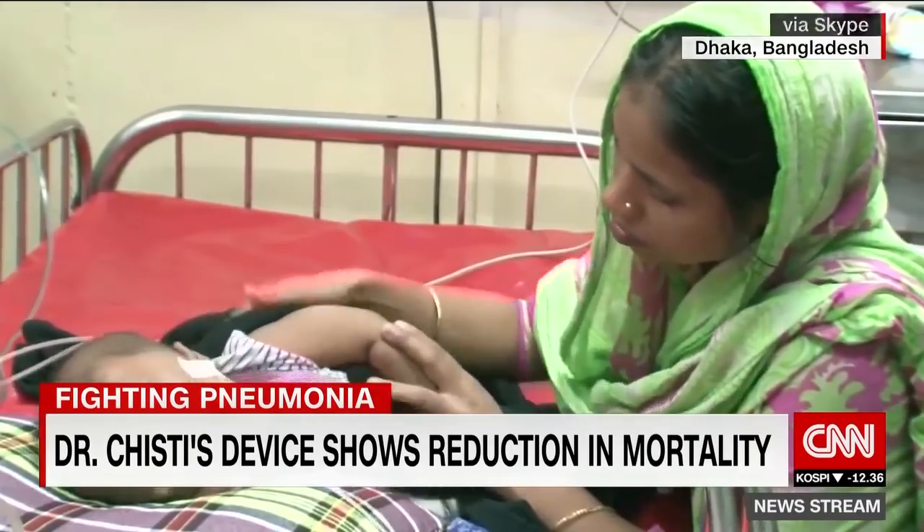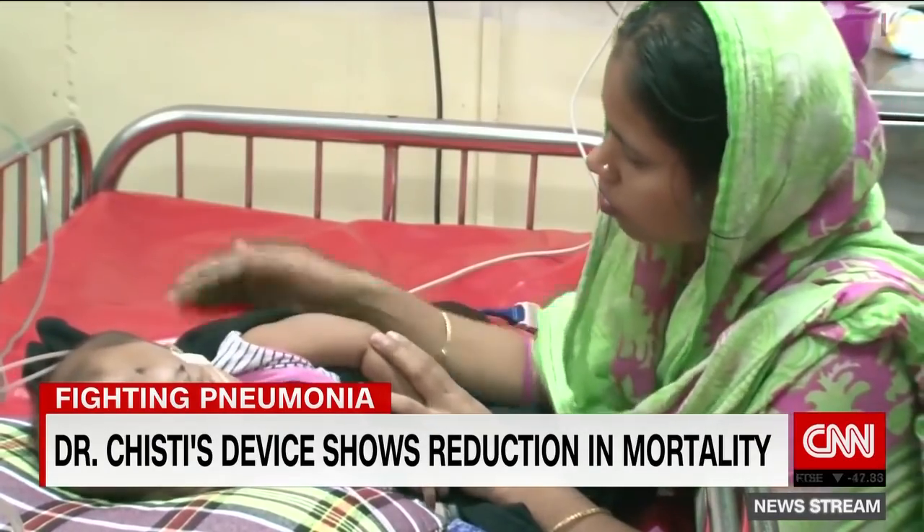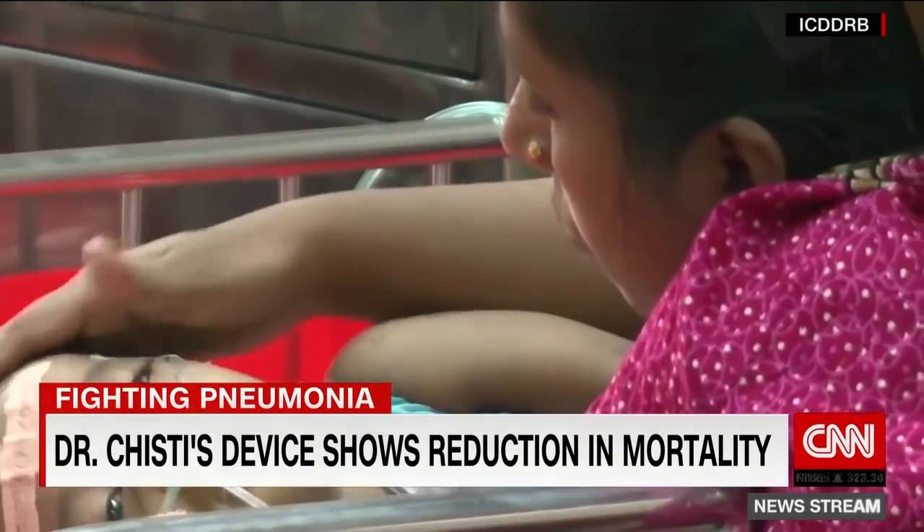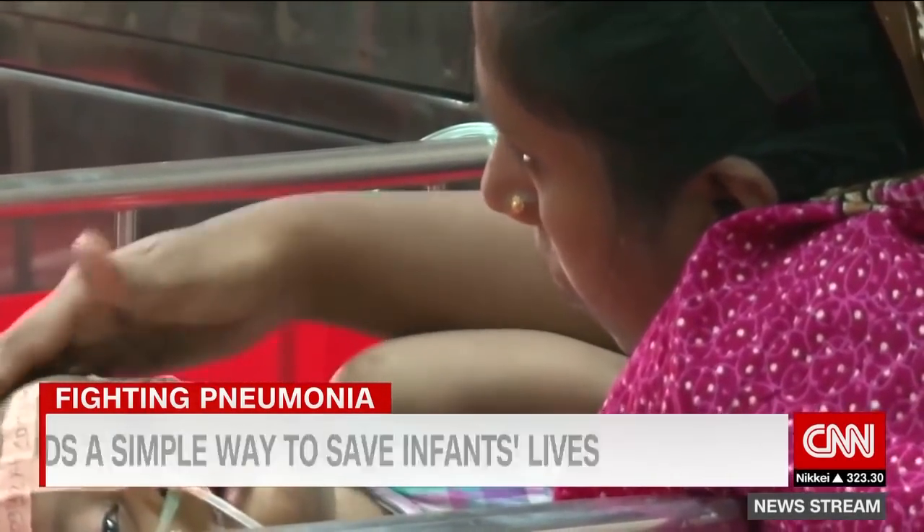Incredible — it costs just $2. You're just using a shampoo bottle, and I know that you've introduced this plastic bottle design to hospitals in Bangladesh. Has it worked? Have you been able to save lives? We had a trial for two years, which has shown that it was associated with a 75% reduction of mortality in childhood pneumonia and hypoxemia in under-five children compared to WHO standard oxygen.